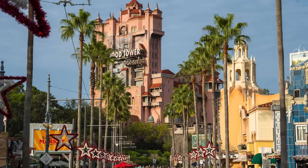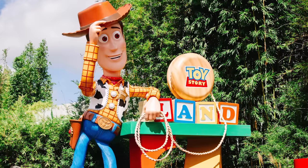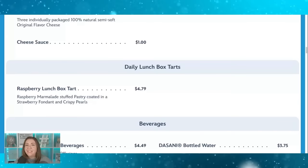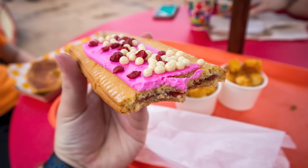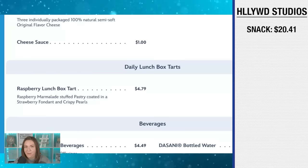At Hollywood Studios, our snack from Woody's Lunchbox in Toy Story Land can double as breakfast — the raspberry lunchbox tart, essentially a gourmet pop tart. It's $4.79 per person, so for all four of us with tax, that's $20.41 for our snack.